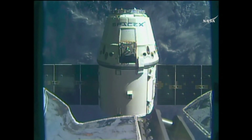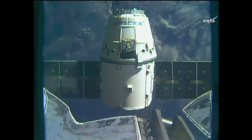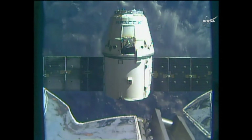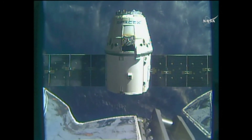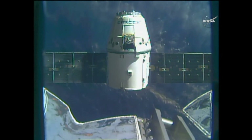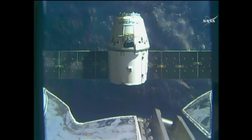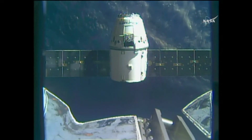The first of three departure burns executed, Dragon slowly backing away now. Station, Houston: departure burn one is complete, departure burn two in approximately one minute. Copy, thanks Houston. Visiting vehicle officer here in Houston reporting everything looking good with the vehicle. That first departure burn complete. The second one should be starting any moment now. That'll carry it several hundred meters away from the station, setting up for that third and final departure burn, which will carry Dragon out of the keep-out sphere and the approach ellipsoid.